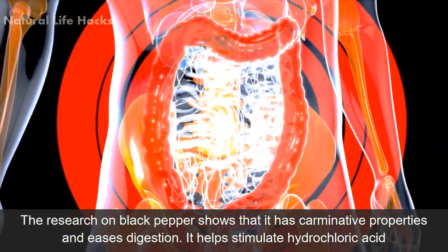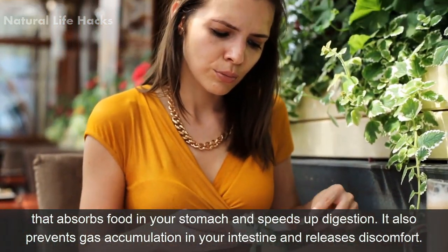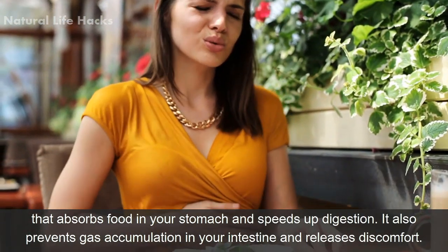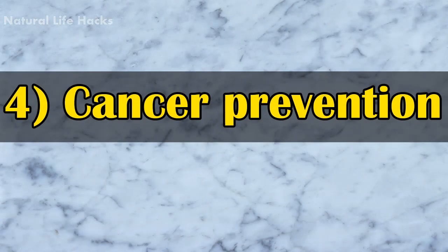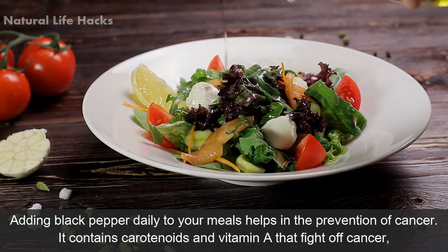Number three: helps in digestion. Research on black pepper shows that it has carminative properties and eases digestion. It helps stimulate hydrochloric acid that absorbs food in your stomach and speeds up digestion. It also prevents gas accumulation in your intestine and relieves discomfort.